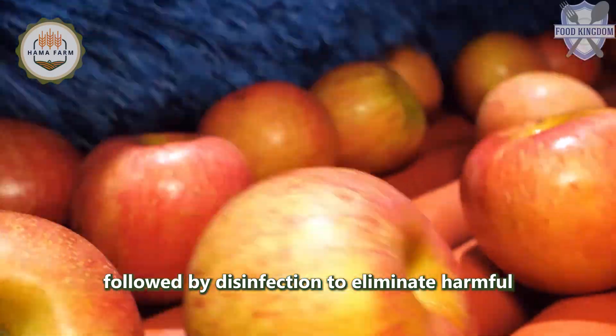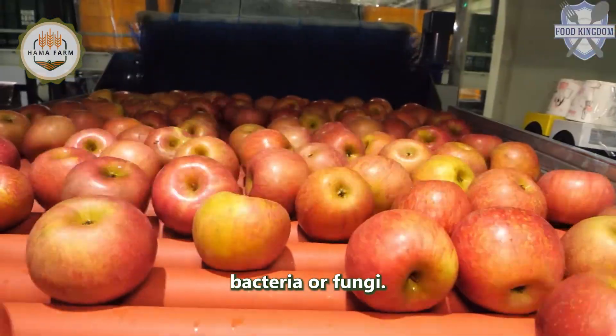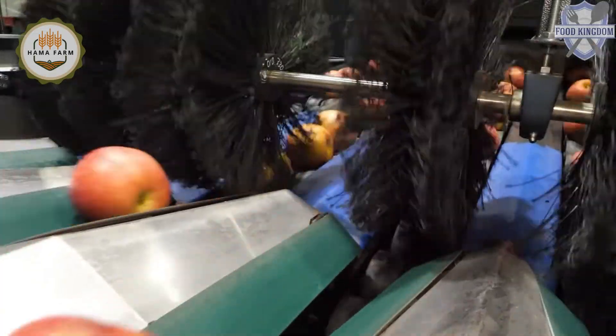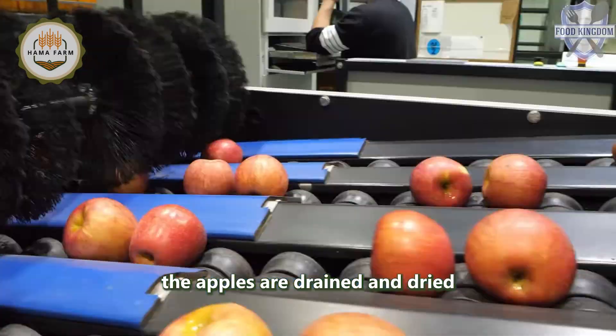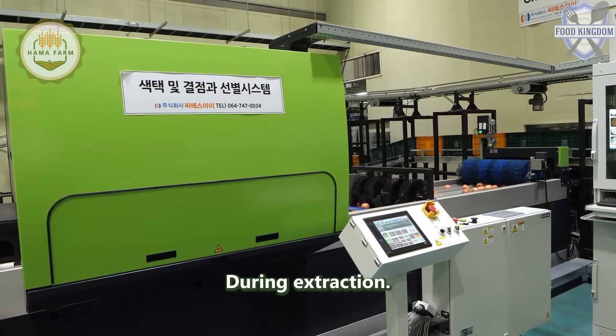This is followed by an automated washing process using brushes and rollers to remove any remaining dirt or dust, followed by disinfection to eliminate harmful bacteria or fungi. After rinsing with clean water to remove any disinfectant residue, the apples are drained and dried to avoid diluting the juice during extraction.